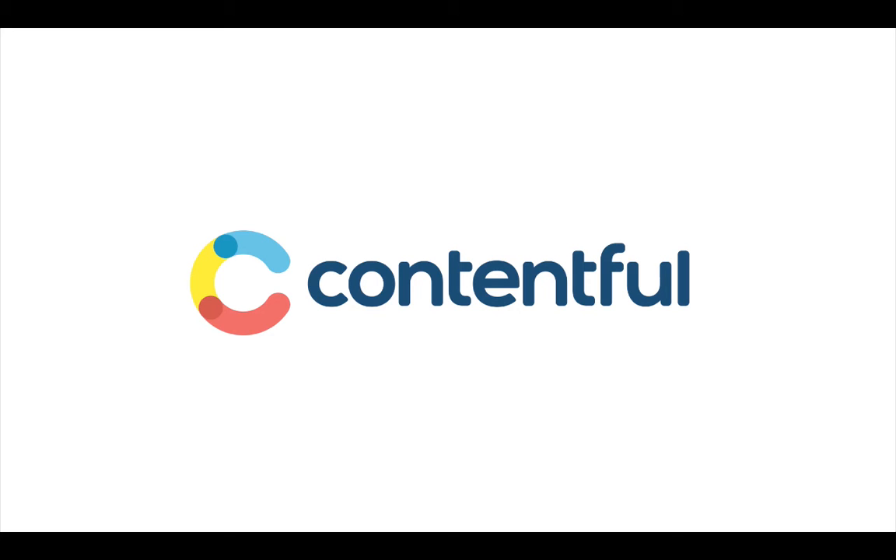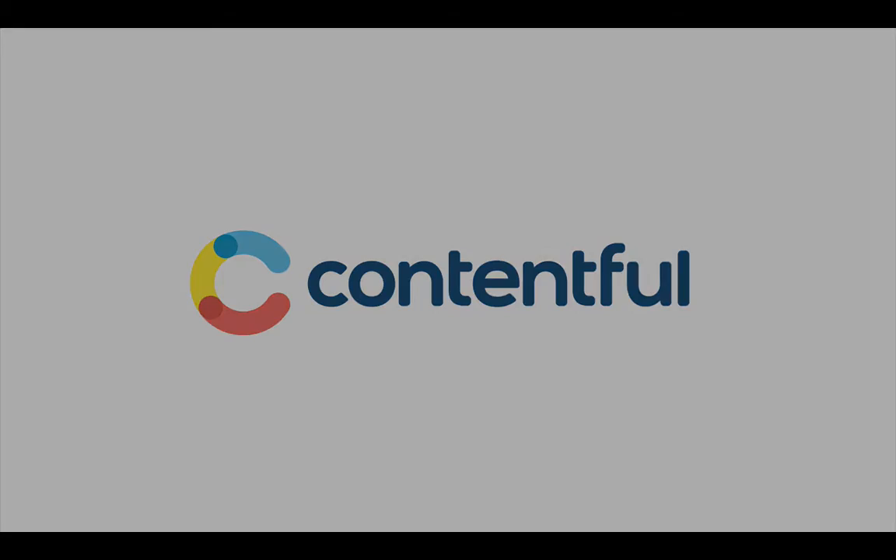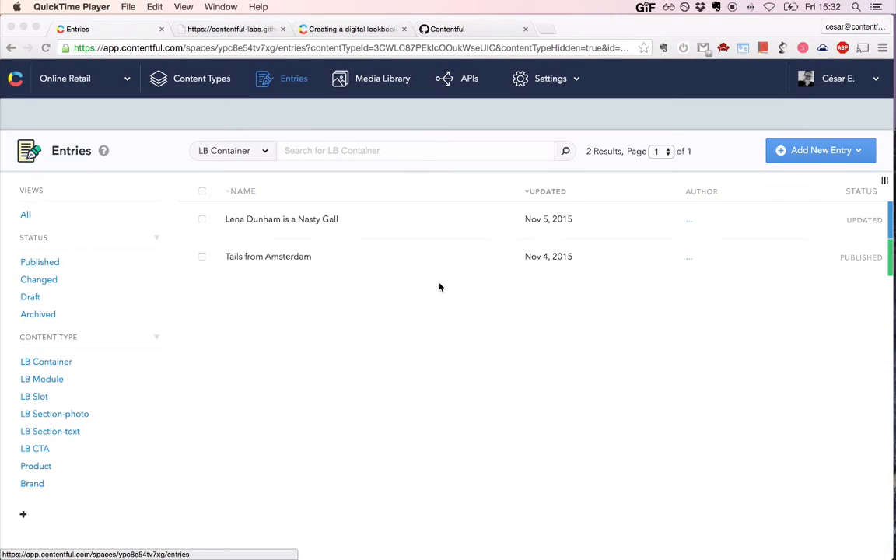At this point we are through with introductory remarks and now we can actually move inside Contentful and see how those things are actually working in practice. Thanks for the introduction. Now that we know a little more about the theory behind the content models we've been analyzing, why don't you just show us around and tell us how it actually looks like in Contentful?